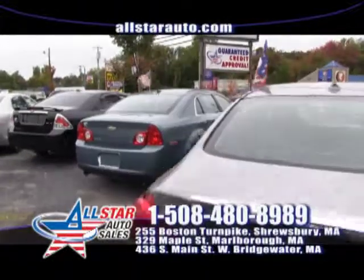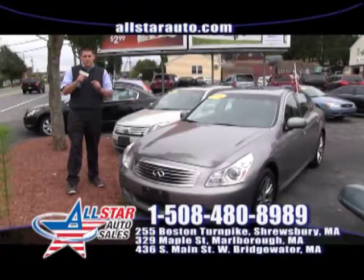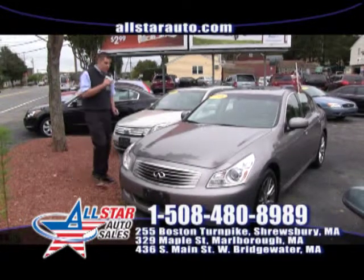Give us a call at 508-480-8989. We are open 7 days a week to assist you with all of your vehicle needs, because remember here at All Star, everybody drives.